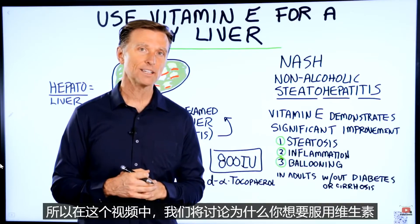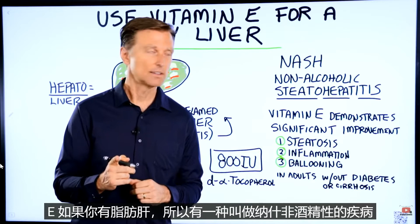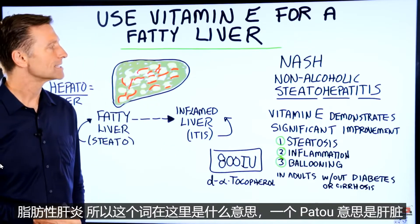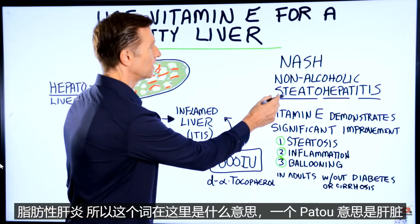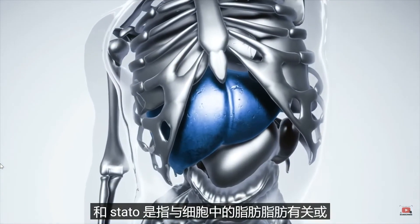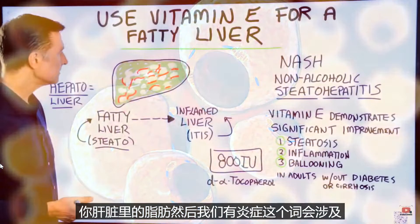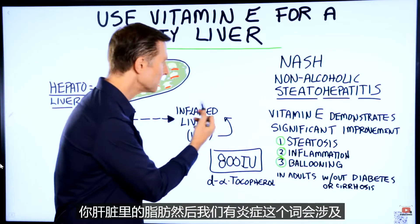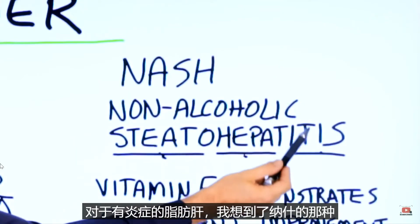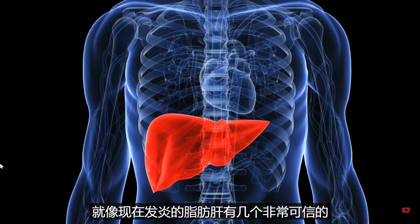In this video, we're going to talk about why you would want to take vitamin E if you had a fatty liver. There's a condition called NASH — non-alcoholic steatohepatitis. Hepato means liver, steato means relating to fat in a cell or fat in your liver, and itis means inflammation of. So NASH refers to a fatty liver that has some inflammation — think of it as a fatty liver that's now becoming inflamed.